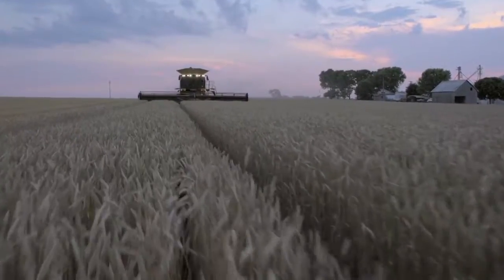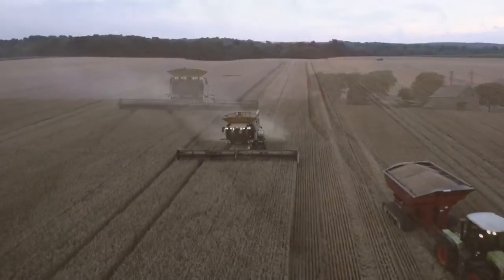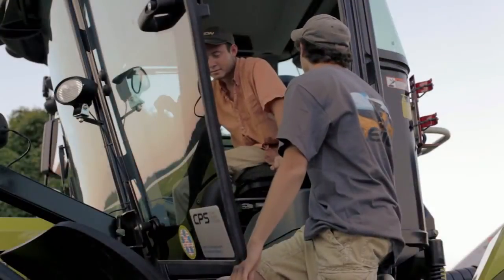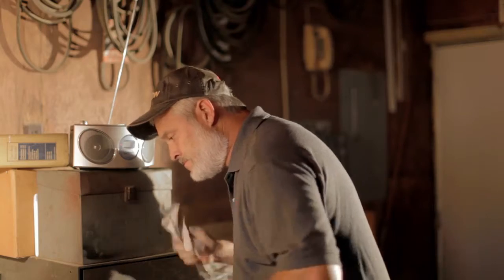Funny thing about farming and football — preparation and hard work will always give you an advantage. But when the whole season's on the line, it's how you finish that ultimately determines the winners and losers. The snap is back, the placement is out, the kick is on its way, and it's good!